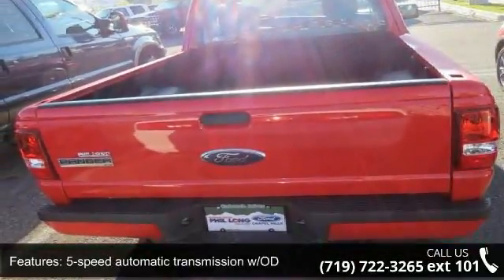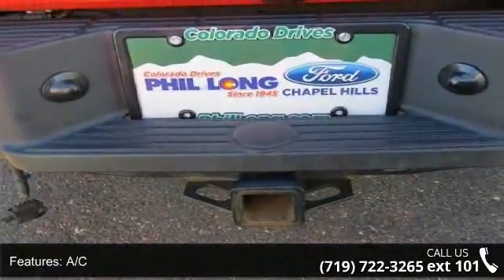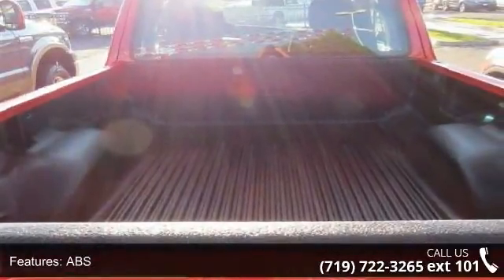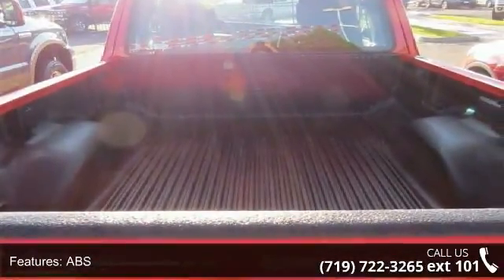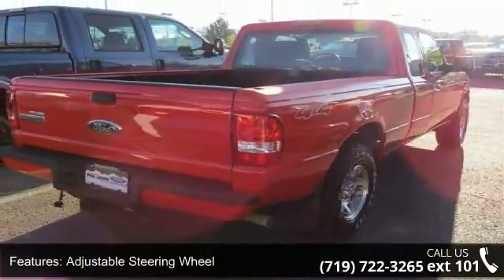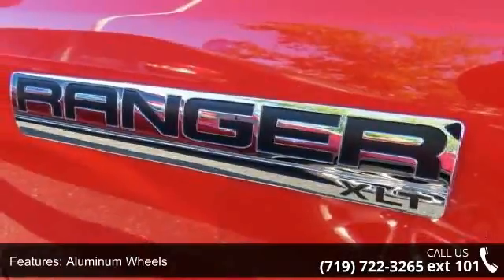Enjoy these notable features: 4-wheel disc brakes, 5-speed automatic transmission with OD, AC, ABS, adjustable steering wheel, aluminum wheels, auxiliary audio input, engine immobilizer, and fog lamps.